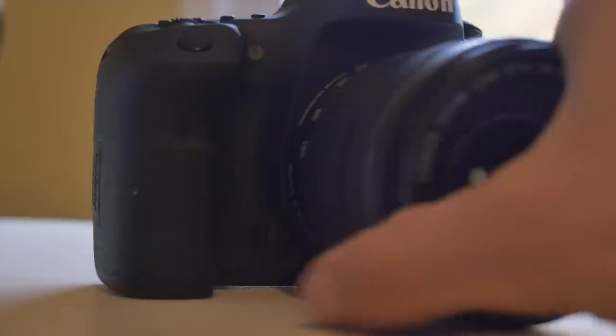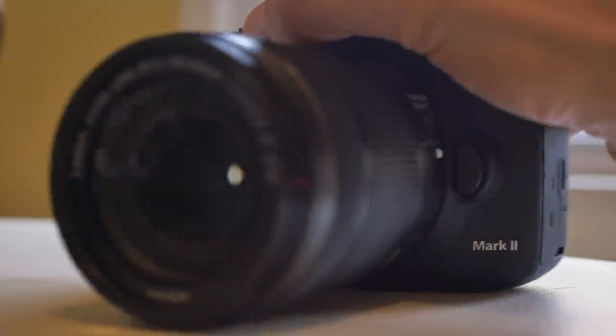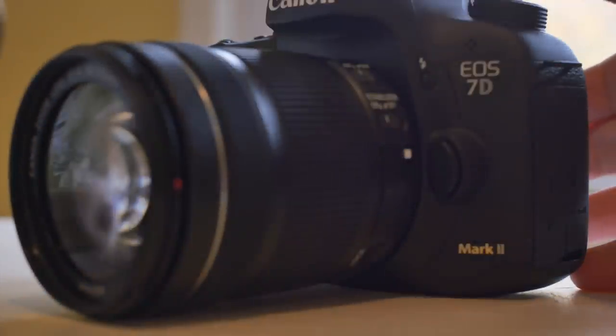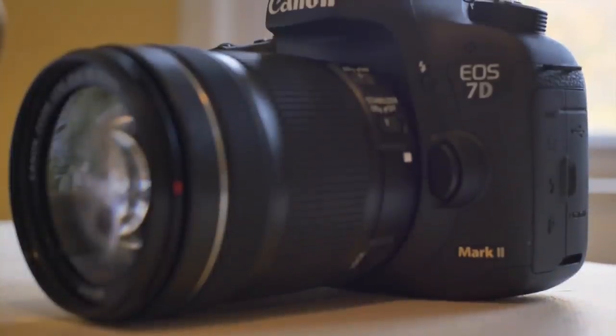Here it is, the 7D Mark II. Thanks for watching — I'm going to post more videos about this as I learn and move to better glass, because this kit lens is not gonna stick around too long. Have a great day everyone, thanks for watching, bye!